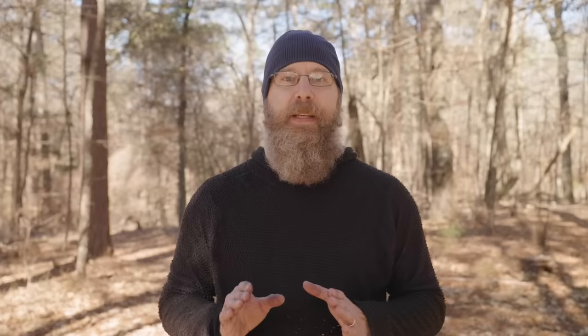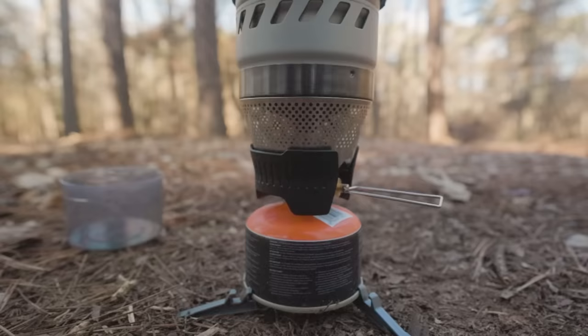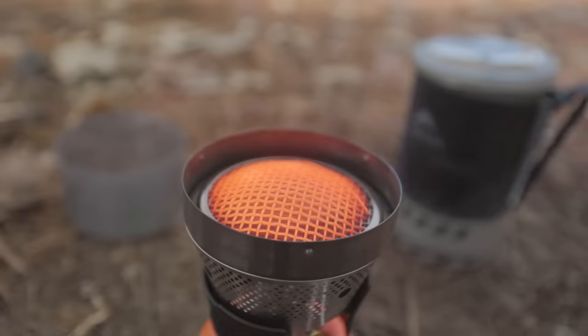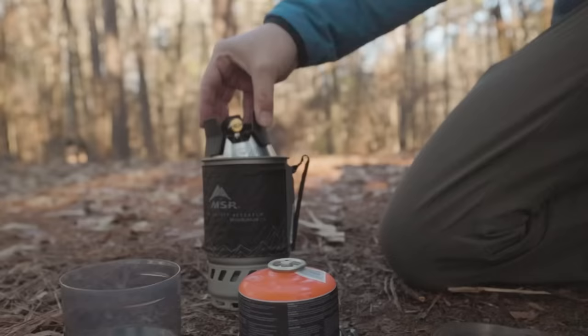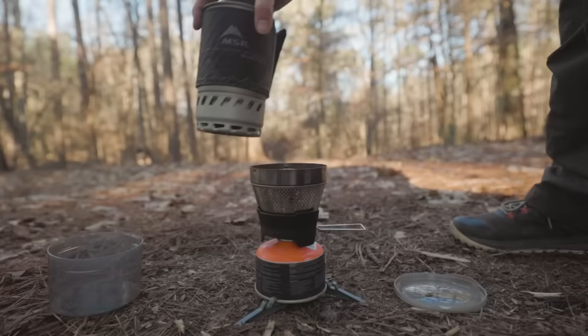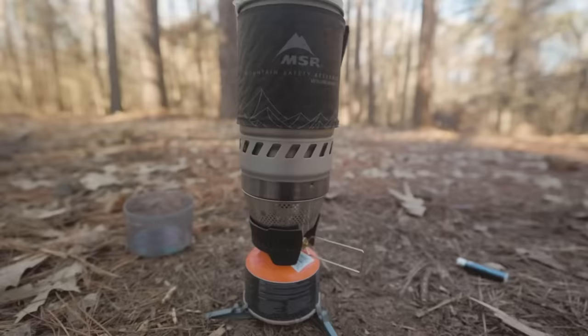Very similar to the Pocket Rocket are these Jetboil chimney-type stoves. Mine happens to be an MSR version, the MSR Wind Burner. These have most of the same benefits of your standard canister stoves, but are even faster thanks to the large windproof burners, and they pack down neatly into themselves. But these come with some significant drawbacks: they are expensive, approaching almost $200, you can only use the included pots or pots specifically designed to fit this stove, and they are heavy — this one weighing in at one pound and eight ounces including the fuel. These types of stoves come in fifth on my list.